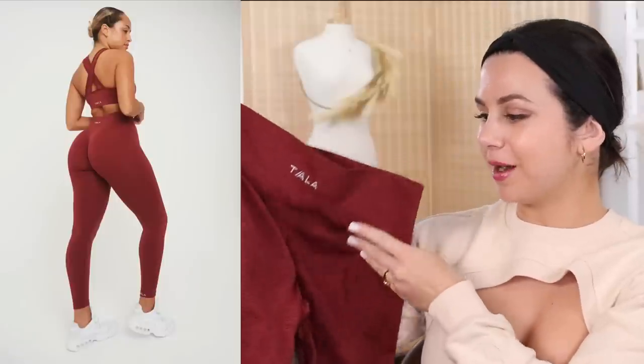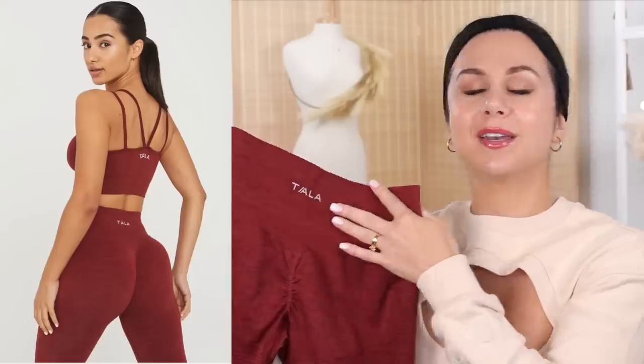Not gonna lie, when I first saw these on the website, my brain went straight to Amplify. Between the scrunch bum, the marl design, the branding on the back of the band, everything just screamed Amplify. Granted, there's a ton of similarities, but these are their own legging.